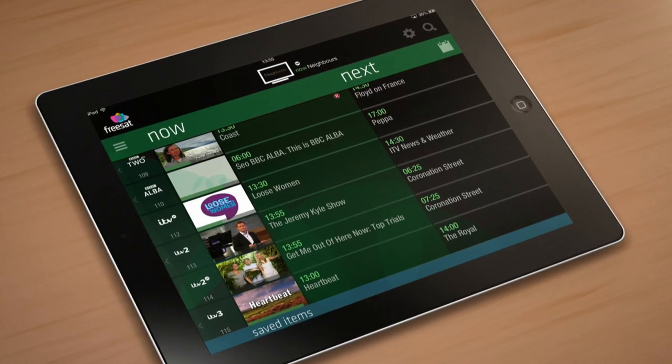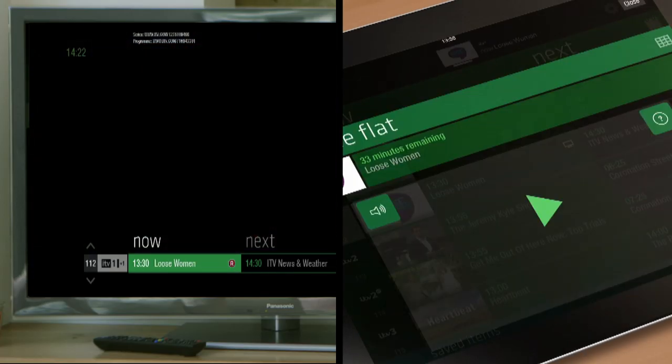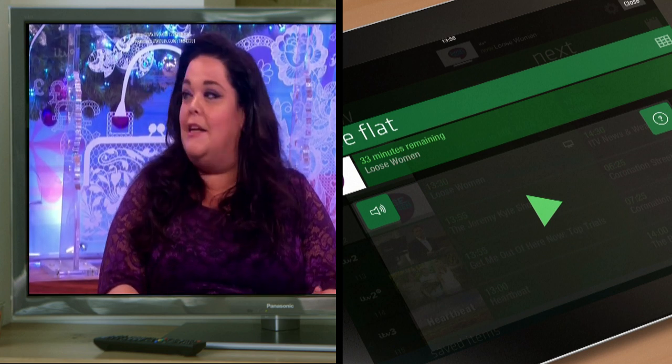If the programme is on now and you've already paired your Freesat box, just drag and drop it towards the TV icon at the top of the screen — the channel changes automatically. It's as simple as that.